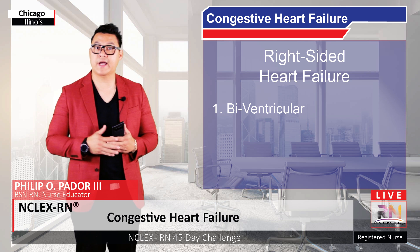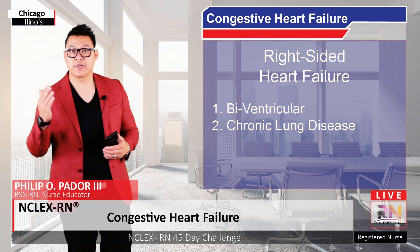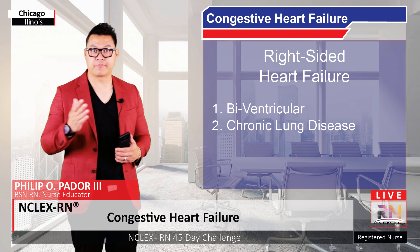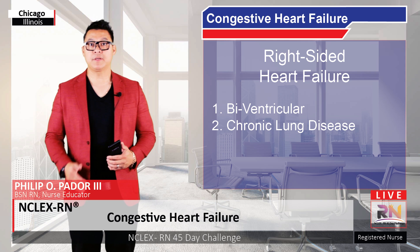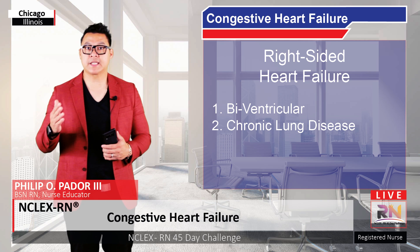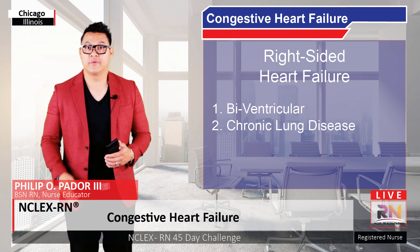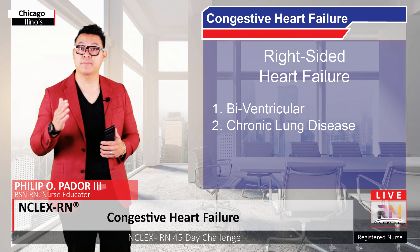Another potential cause of isolated right-sided failure is chronic lung disease. Lung disease often makes it hard to exchange oxygen. In response to low oxygen levels or hypoxia, the pulmonary arteries constrict, which raises pulmonary blood pressure. This makes it harder for the right side of the heart to pump against and can lead to right-sided hypertrophy and heart failure. When chronic lung disease leads to right-sided hypertrophy and failure, it is known as cor pulmonale.